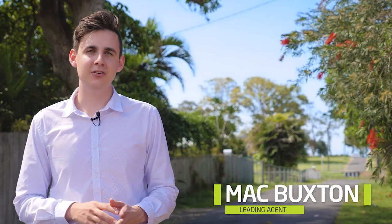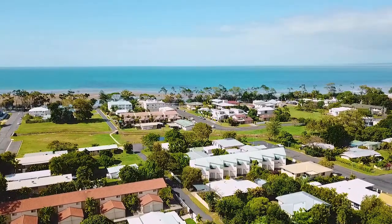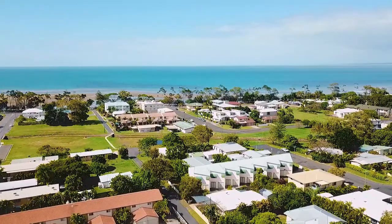This home is all about location. Behind me is a direct 250 metre walk to the beaches of Skarnes. But that's not all that's exciting about this property.